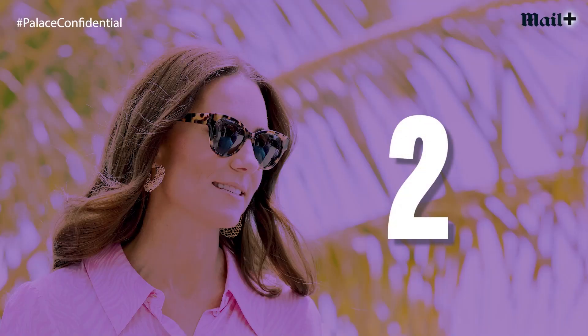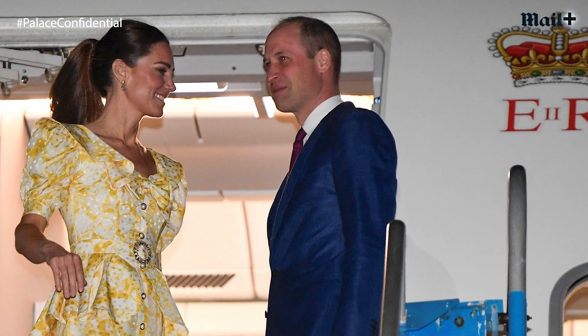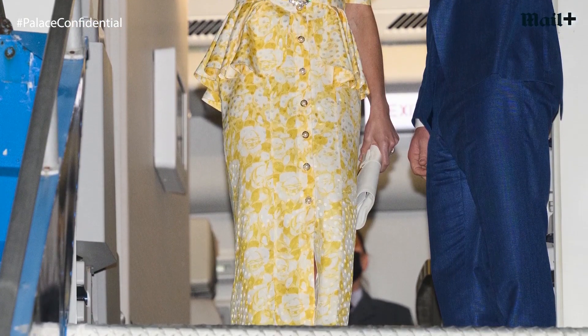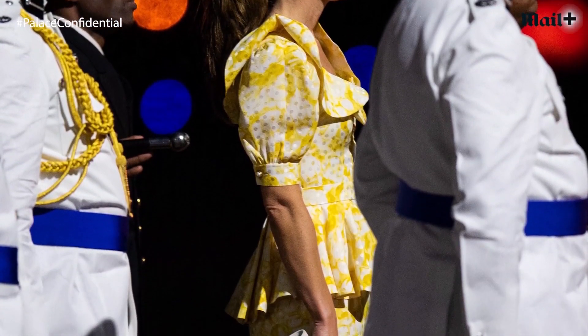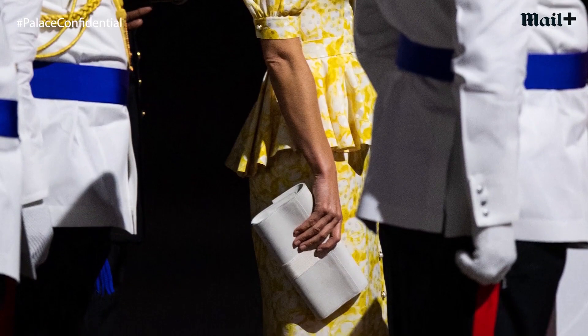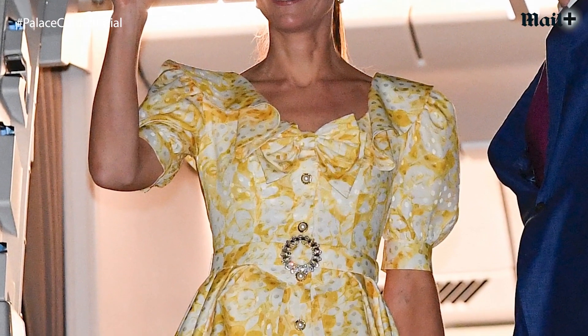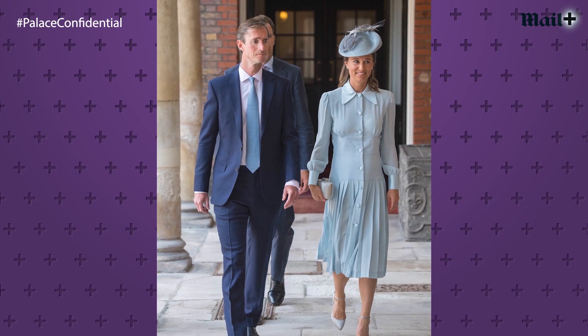The second outfit I'm going to talk about is what Kate chose to wear to leave the Bahamas, which was the final leg of the tour. She chose a beautiful primrose yellow floral dress by a British-Italian designer called Alessandra Rich — I think this is the sixth occasion she's worn a design by Alessandra Rich. It's a very vintage-inspired brand; Alessandra is known for designing 1940s-inspired pieces. This dress is no exception — it has exaggerated shoulders, a bow detail, puff sleeves, and a peplum. There's a lot going on and it should be too much, but it works so well.